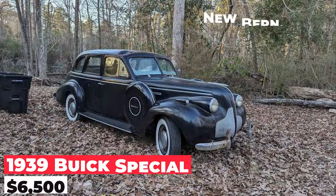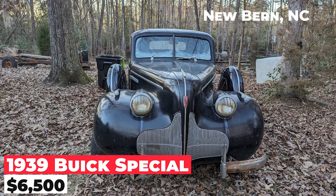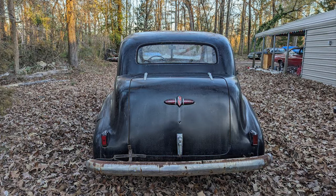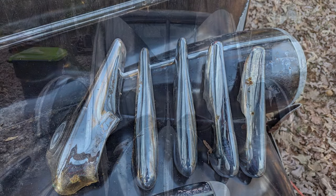The 1939 Buick Special Sedan, priced at $6,500, is a four-door vehicle with rear suicide doors. It features two uncommon options for this model: dual side-mounted spare tires in the front fenders and turn signals. The car's odometer displays 90,000 miles, and it's equipped with an inline-eight engine that starts up and runs well. It has a three-speed manual transmission, a heater, and no radio.